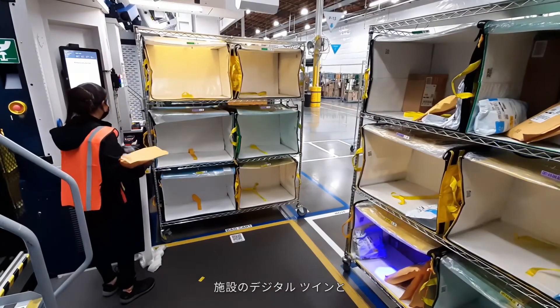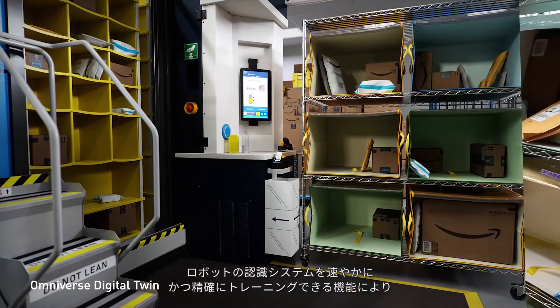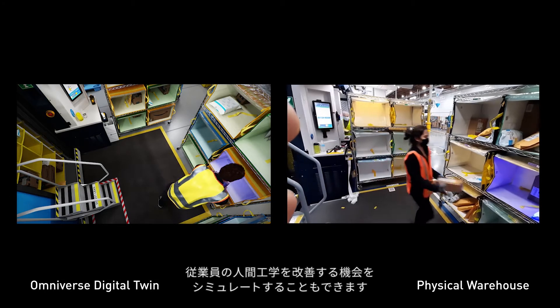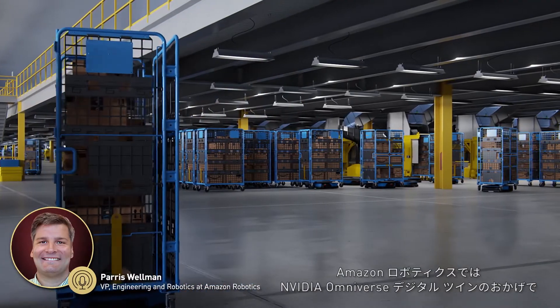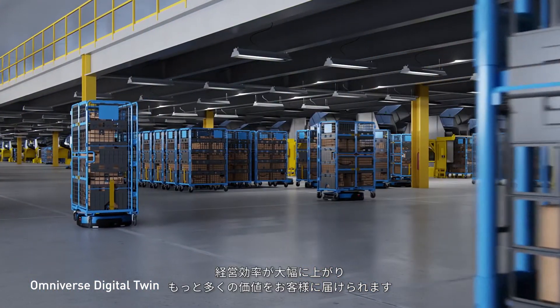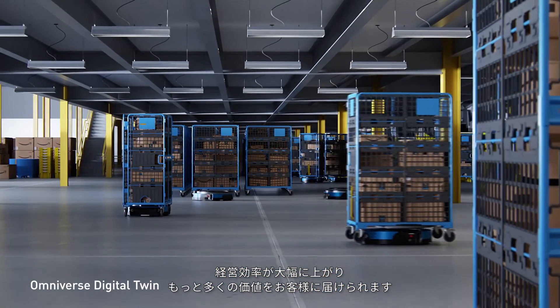Finally, with digital twins of our facilities and the ability to quickly and accurately train robot perception systems, we can also better configure human-robot workstations, simulating opportunities for better employee ergonomics. At Amazon Robotics, NVIDIA Omniverse digital twins are helping us as we reimagine warehouse logistics from end to end, capturing significant operational efficiencies which enable us to deliver more value to our customers.